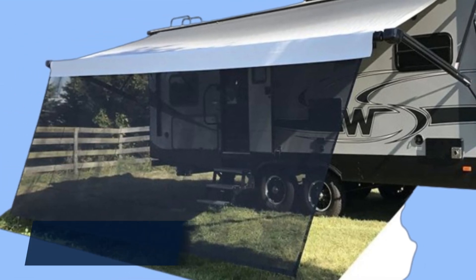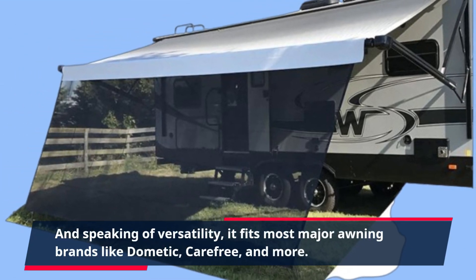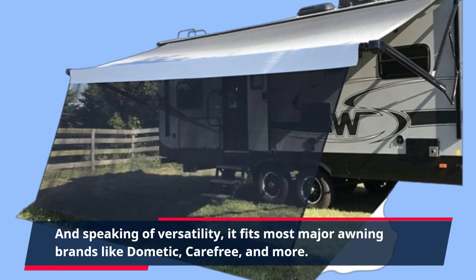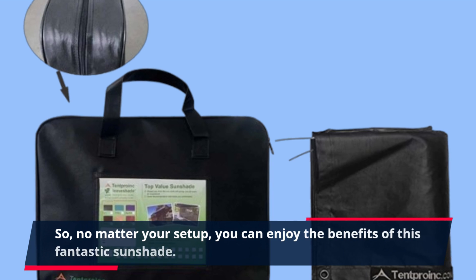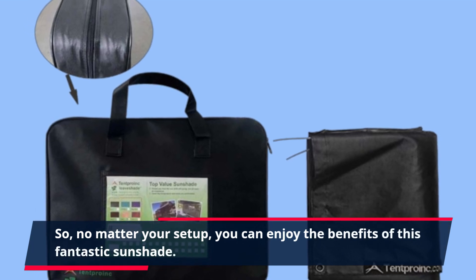And speaking of versatility, it fits most major awning brands like Dometic, Carefree, and more. So no matter your setup, you can enjoy the benefits of this fantastic sunshade.